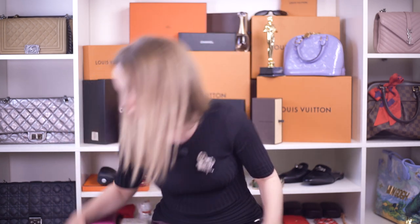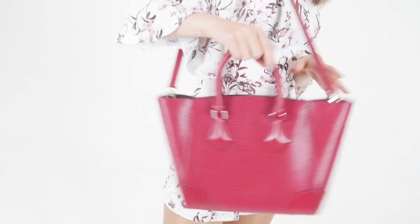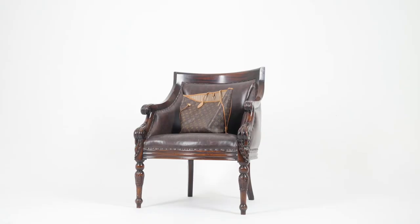Hi, I'm Anastasia. I'm a luxury handbag addict, Louis Vuitton authenticator and collector, and I also own a consignment store. You can check out the link below to see what's available. In this video, I'd love to compare two bags that are very popular and I get asked a lot about — the Pola clutch and the Eva from Louis Vuitton.